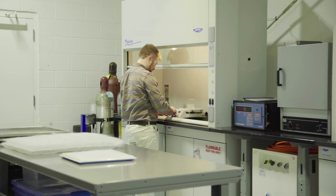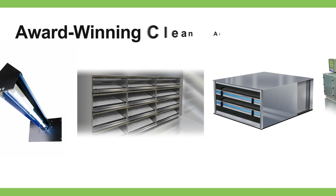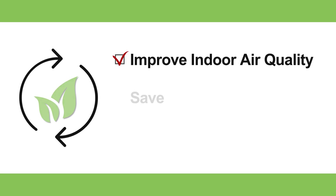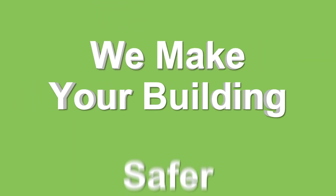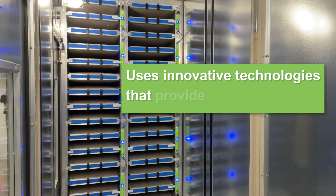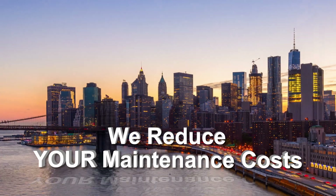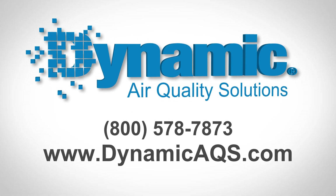At the intersection of IAQ, energy, and maintenance, Dynamic Air Quality Solutions has a broad range of award-winning products and almost four decades of experience to provide sustainable solutions that improve indoor air quality while saving energy and reducing operating costs. We make your buildings safer. Dynamic Air Quality Solutions uses innovative technologies that provide advanced and affordable solutions — we improve indoor air, we save you energy, and we reduce your maintenance costs. Call us today for a free life-cycle cost analysis.